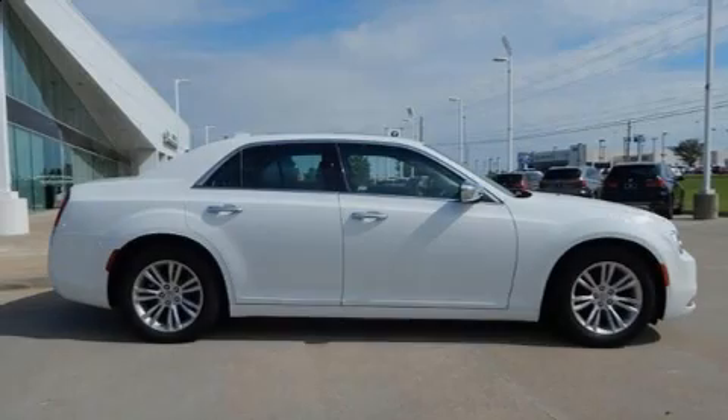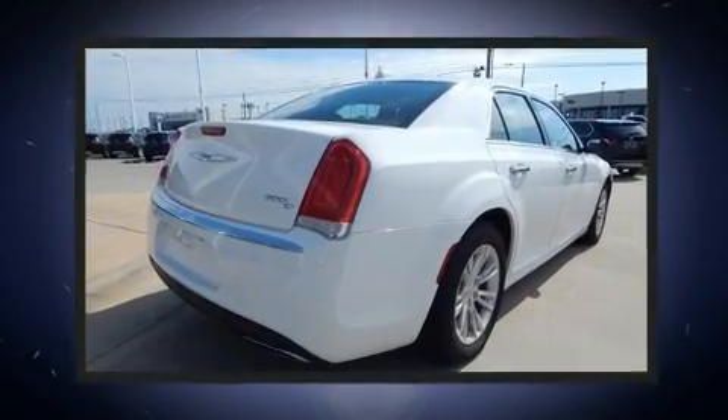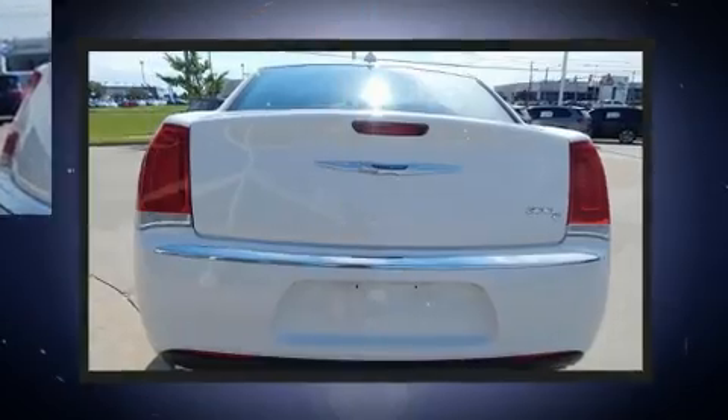Sensibility and practicality define the 2016 Chrysler 300C. With less than 20,000 miles on the odometer, this four-door sedan prioritizes comfort, safety and convenience.